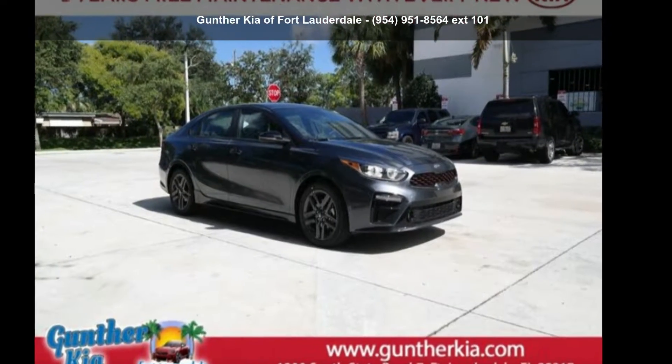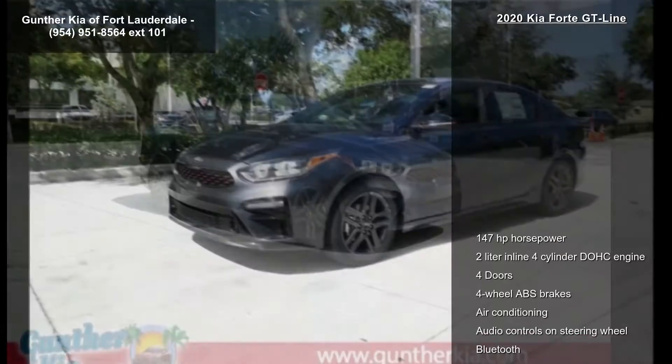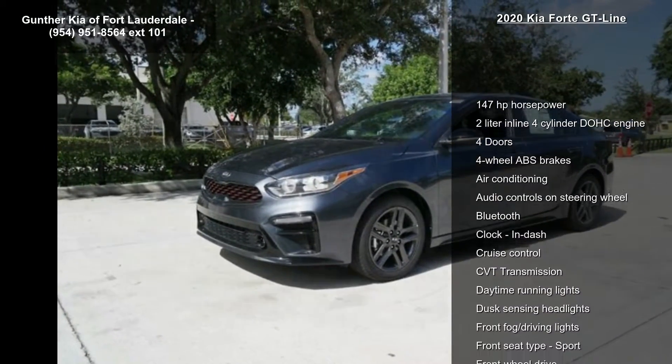Step into the Kia 2020 Forte GT Line. If you are looking for an automobile with great features, look no further.